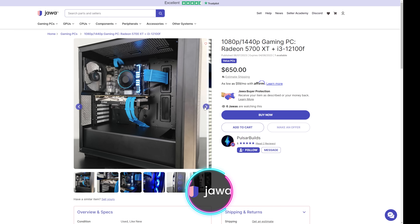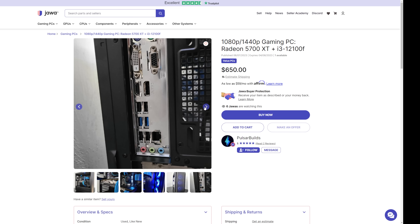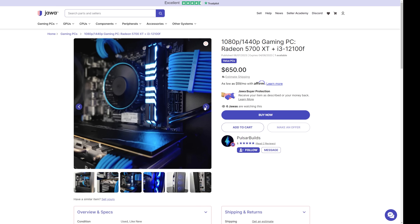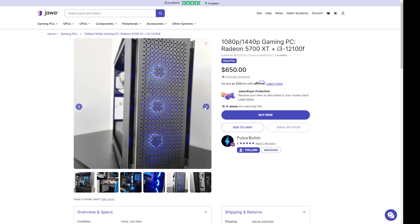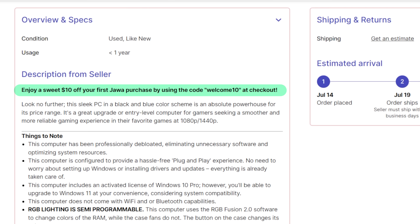Last but not least, thanks to our channel sponsors Jawa for letting me choose a system to showcase. We have this gorgeous gaming PC from Pulsar Builds — it features a Core i3-12100F, an MSI Mech Radeon RX 5700 XT, 16 gigs of OLOi DDR4 RAM running at 3200MHz CL16, all plugged into a Gigabyte H610 motherboard, powered by a 600-watt 80 Plus Gold power supply in a Deepcool CG560 ATX mid-tower case — the whole thing for $650. Use code WELCOME10 at checkout for $10 off your first Jawa purchase.